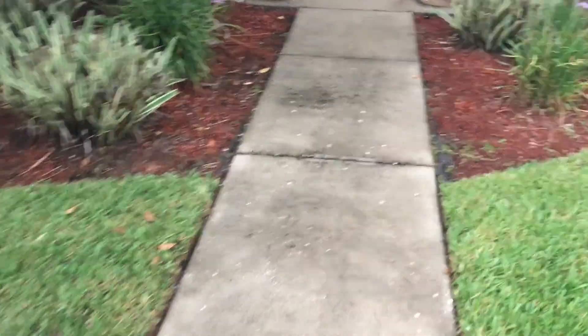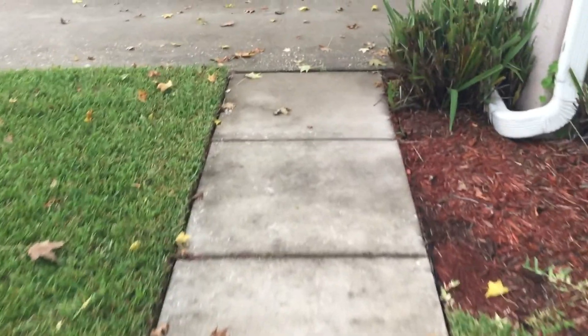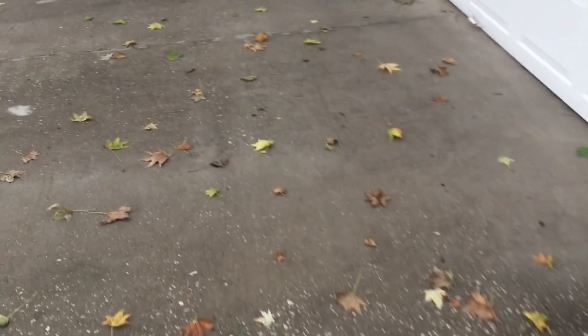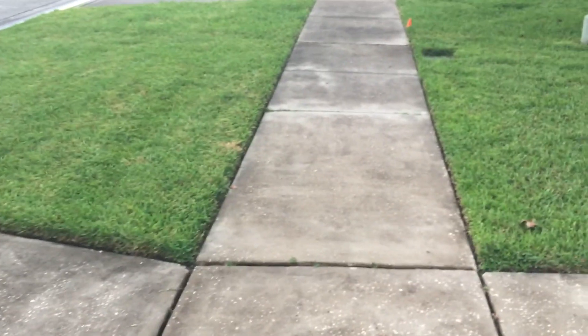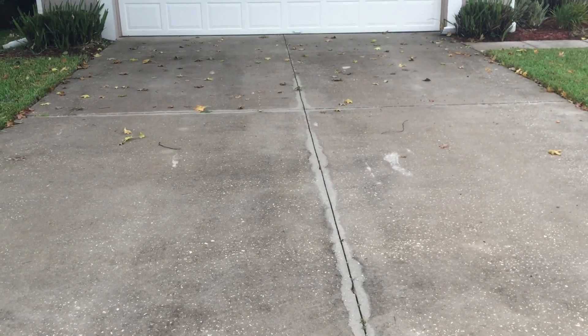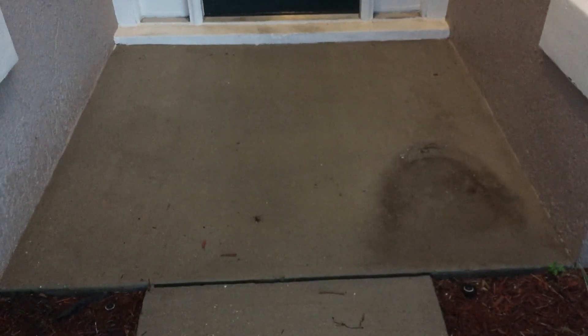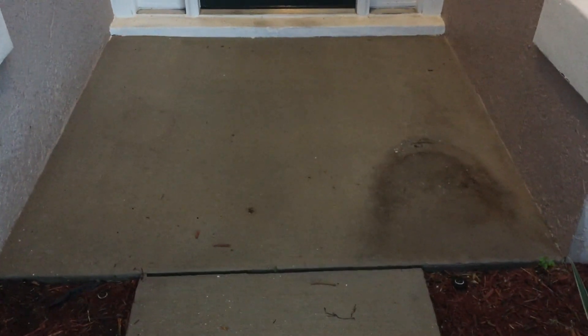Hey guys, Olaf here from Lumenetzal Energy. We're doing some pressure washing today on a house which is for sale. You can see the driveway needs to be cleaned — all in all not that bad of a condition, a little bit of mold. All we do is use the surface cleaner and we get it all cleaned up fairly quick. Smudge, grime, and algae is removed.